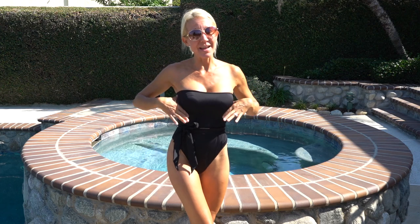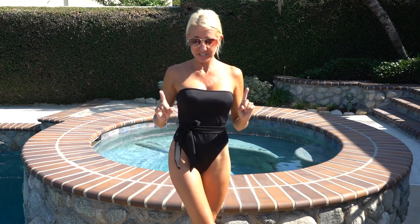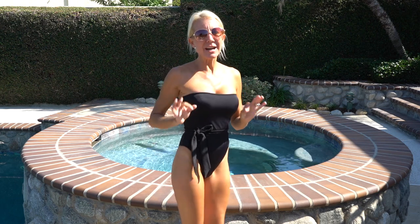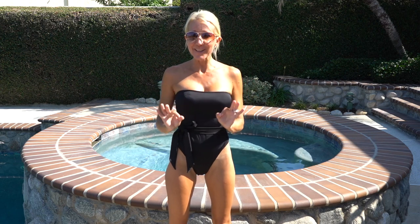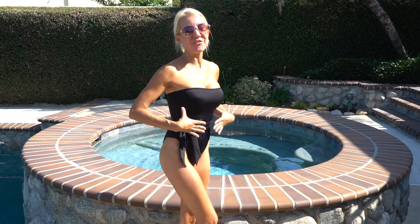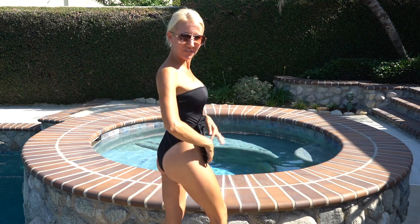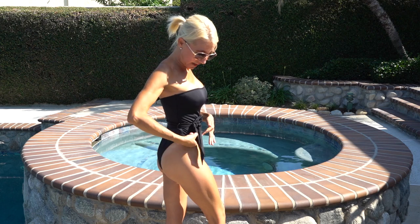Now on to this sleek and chic black one-piece. It's by LA Hearts and it was $50. I love the tie around the middle — the little loops it goes through are so tiny you can barely see them. This shimmery material is so form-fitting and it's completely strapless. Check out the high leg cut — it is beautiful. I really, really love this and how chic it looks.